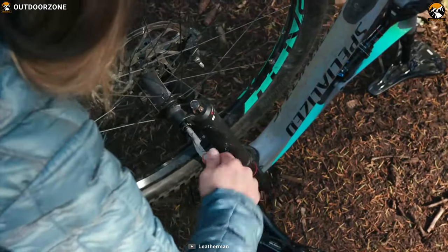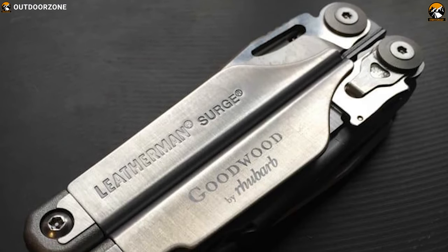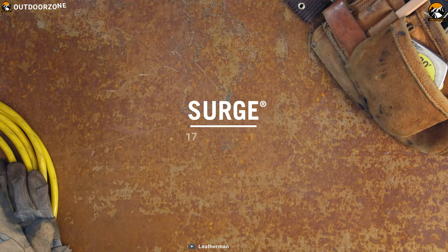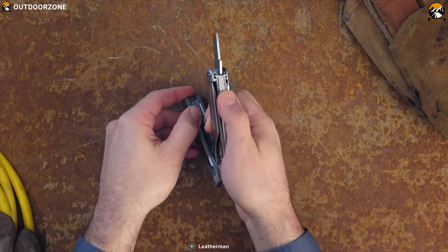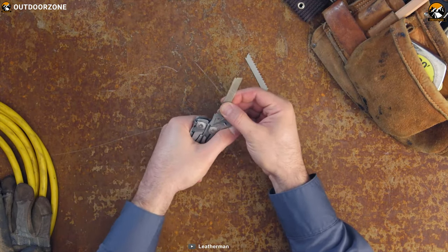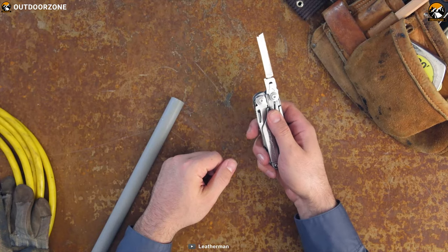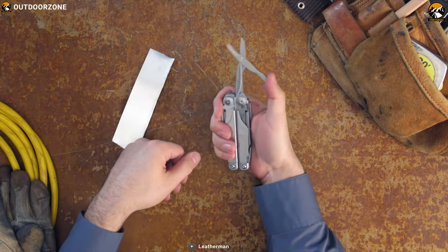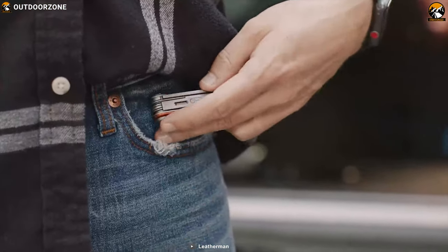Stay prepared and accomplish any task efficiently with the Leatherman multi-tool — a feature-packed multi-tool that ensures you always have the right tool at hand. Featuring a stainless steel construction, this multi-tool comes with 17 different tools in one compact body and provides easy access when you need them. It contains spring-action scissors, screwdriver, wire cutter, a 2.9-inch blade, and many more so that you can deal with any outdoor task like a pro. It comes with a nylon sheath made out of ballistic material with a tight-closing metal rivet snap to keep the multi-tool protected.